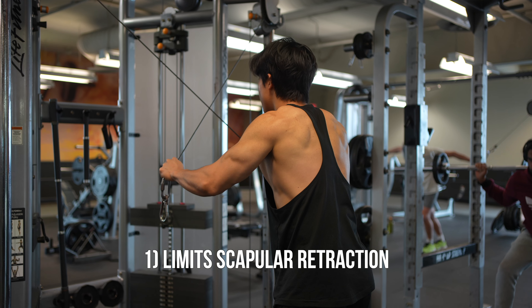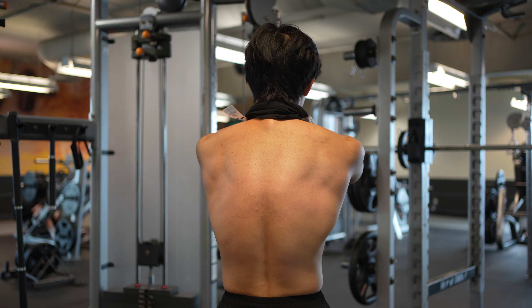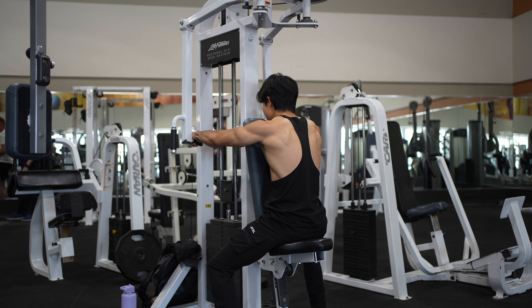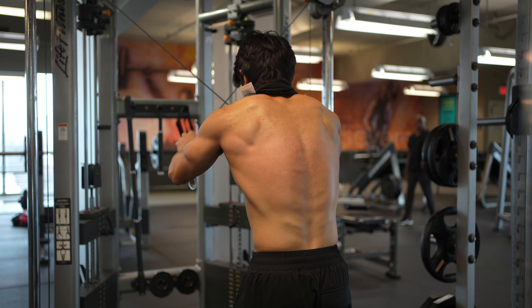A lot of people don't really understand what training their rear delts actually feels like, and this exercise has been the best option for growing them and developing that mind-muscle connection. It comes down to three factors. First, this variation helps you limit scapular retraction — basically pinching your shoulder blades together — which involves other muscles like the traps and rhomboids. That's why this is better than a reverse pec deck fly, where it's easy to retract your scapula. With the 45-degree angle of the cable fly, it's awkward to naturally squeeze your shoulder blades together, making it easier to bias the rear delts.